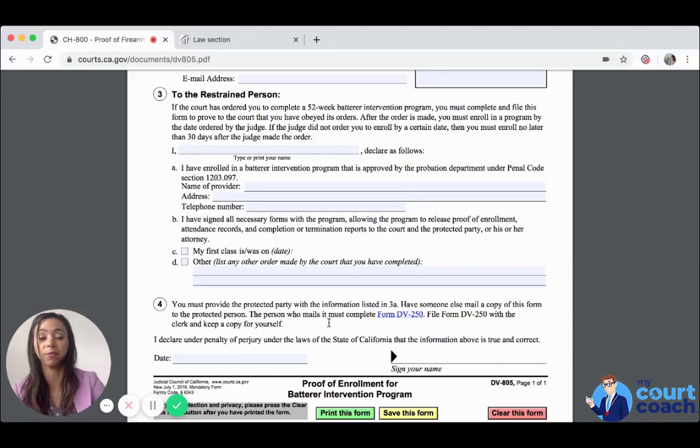You are signing this form under penalty of perjury, so everything in it must be true and correct. Remember that the program can notify the court at any time if you are misbehaving, being removed from the program, or anything that requires them to notify the court about you. There's no real way of getting out of this, so you're better off completing the 52-week batterer intervention program and providing that proof to the court to show compliance. Don't forget to date, print, and sign your name. We hope you found this helpful — best of luck. Thank you.